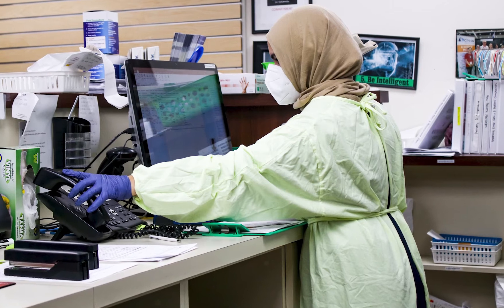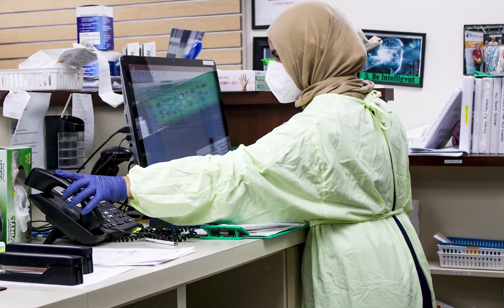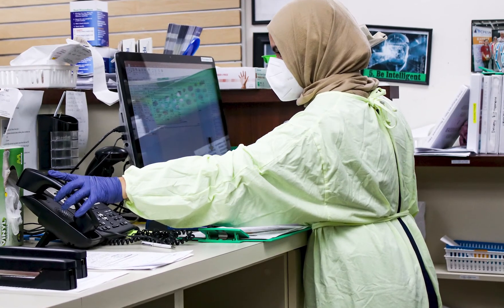Over the years, it's been increasingly important for HIM professionals to elevate their level of education, especially in large urban areas where there are integrated healthcare delivery systems. These systems require folks who are prepared with a master's in HIM.